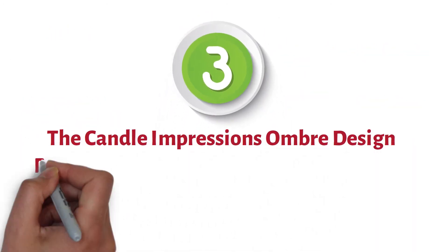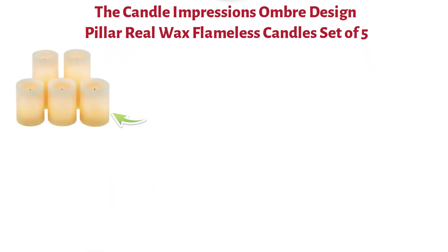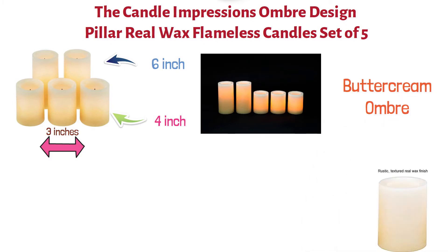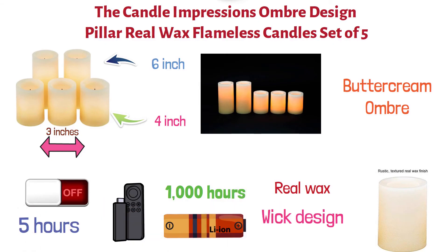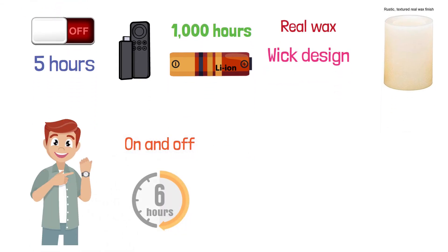At number three, we have the Candle Impressions Ombre Design Pillar Real Wax Flameless Candles Set of Five. This set contains three 4-inch candles and two 6-inch candles that are 3 inches wide. These beautiful candles are a buttercream ombre that fades from dark to light, made with real wax and a patented realistic wick design. Each candle uses two AA batteries and will glow for 1,000 hours. These candles come with a remote with an automatic shutoff after five hours, or you can program your candles to turn on and off at the same time every day.